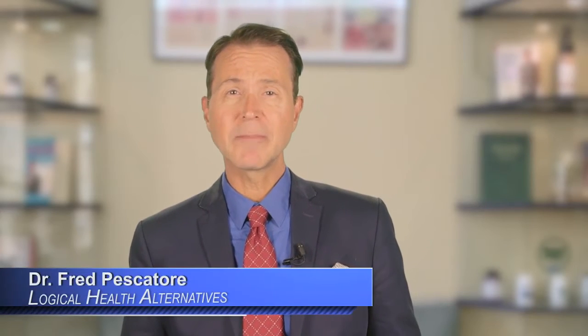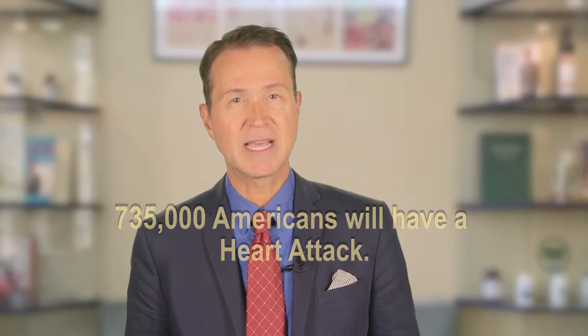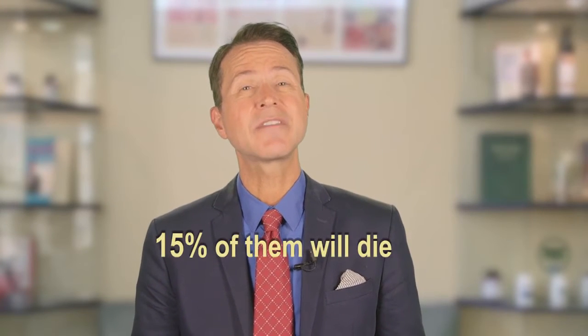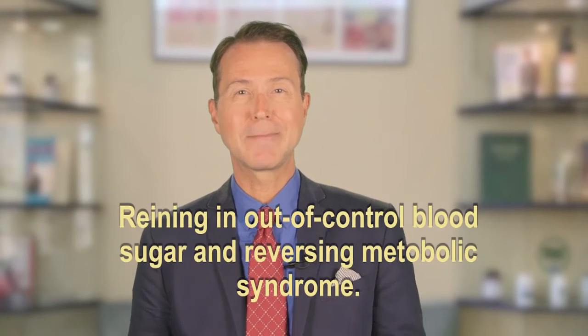It's sad but true that every year about 735,000 Americans will have a heart attack, and 15% of them will die. The good news is, there's a simple way to make sure you don't become part of this frightening statistic. I'm talking about reining in out-of-control blood sugar and reversing metabolic syndrome.